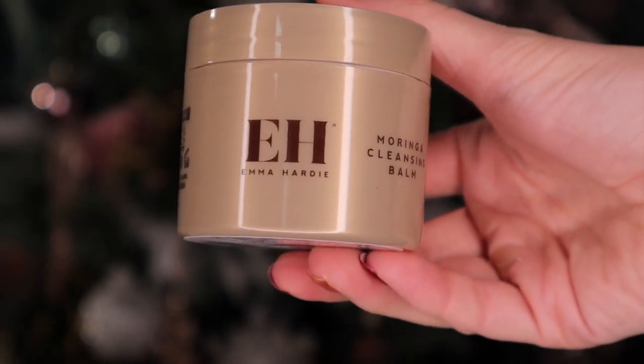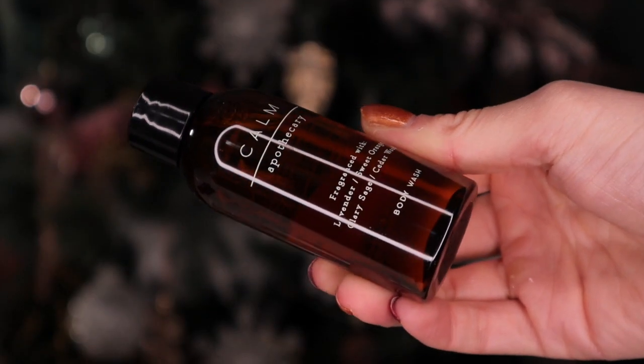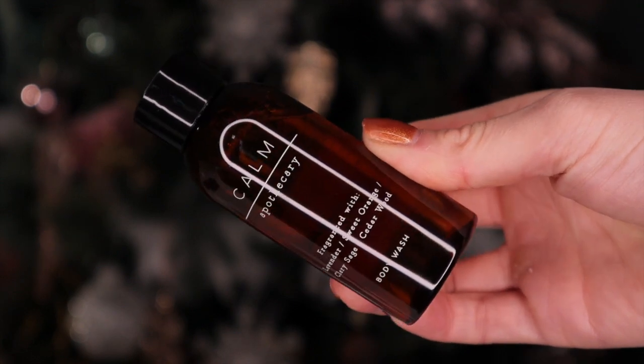This calendar has 25 days and we have boxes inside. Day number one: we have Emma Hardy up first and this is the Moringa Cleansing Balm - a cleanser that deeply cleanses, great for all skin types, and helps to reduce the size of pores. Day number two is beautifully wrapped up - this is by the brand Calm Apothecary and it's a body wash fragranced with lavender, sweet orange, clary sage, and cedarwood. The scent smells just like a spa - the lavender and orange go really nicely. I definitely get a sweet lavender scent that's uplifting as well as relaxing.